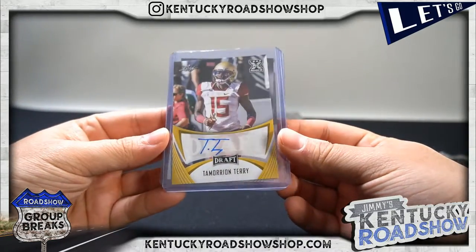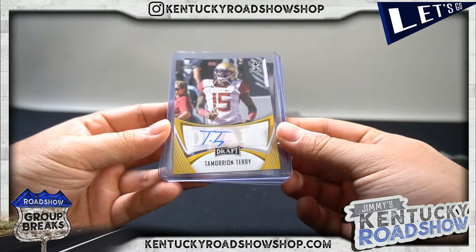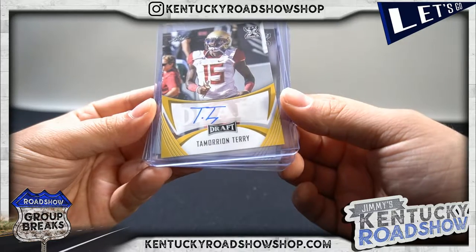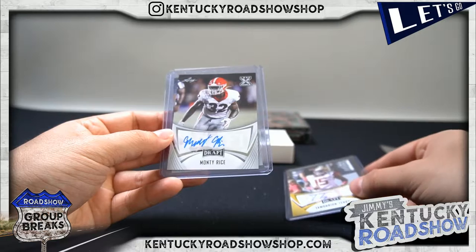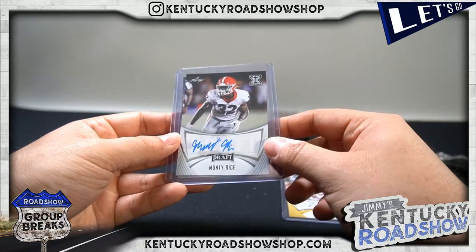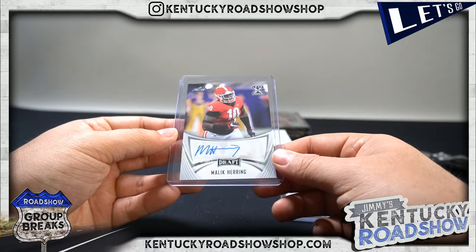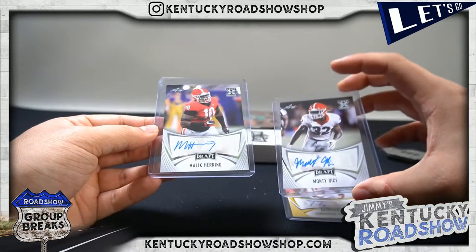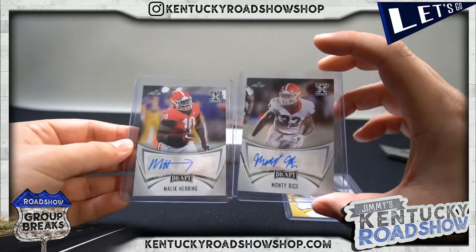So your first auto is Tamorian Terry - looks like Florida State. It's always confusing because they always take all the logos off. Second auto is Monty Rice. And your third auto - Malik Hearing. I would not either - I think both of these are Georgia.